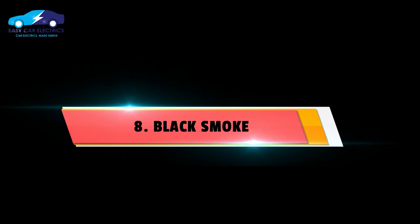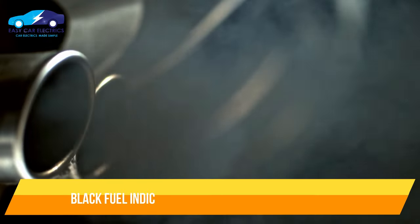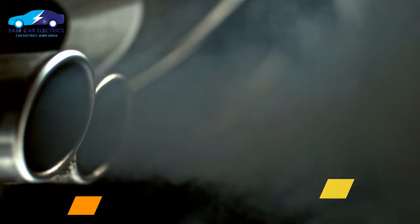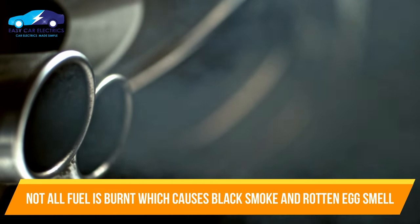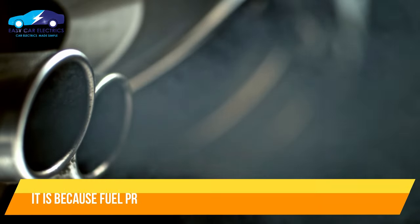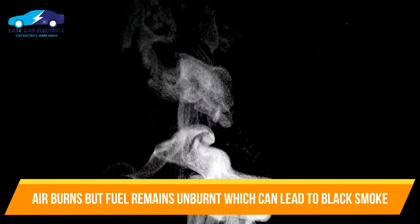Number 7: Black Smoke. A cloud of black smoke is a symptom of a bad oxygen sensor. Black smoke exiting from the car exhaust is a sign that the fuel is not burned properly. Bad oxygen sensors lead to overfueling the combustion, so not all of the fuel will burn, which causes black smoke and a rotten egg smell. The amount of fuel in the combustion chamber is higher compared to the air, so the air burns fully but the fuel remains unburned, leading to black smoke.